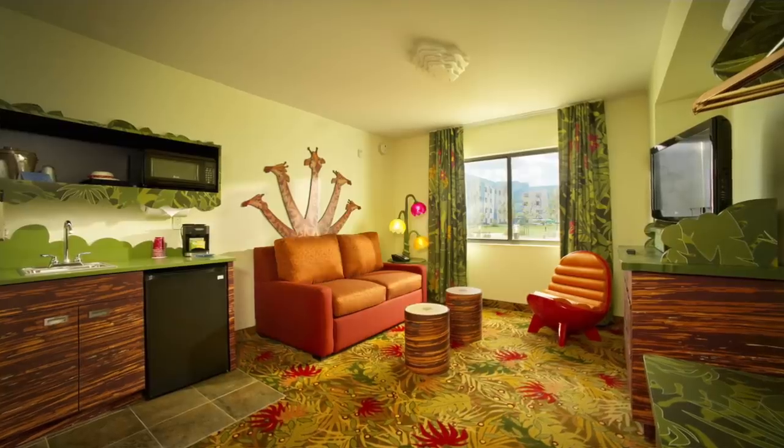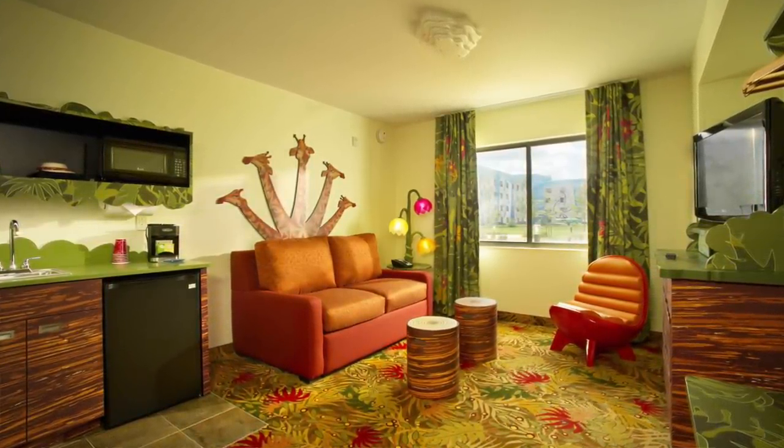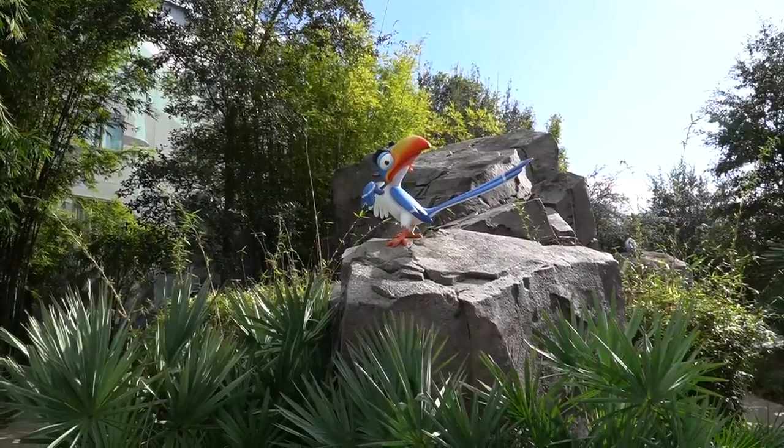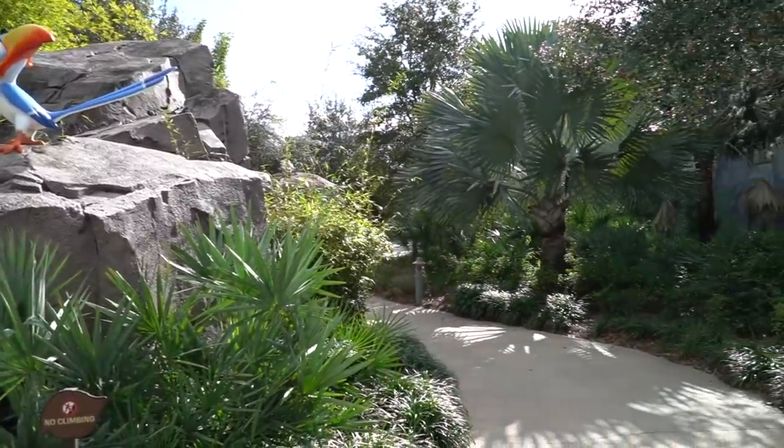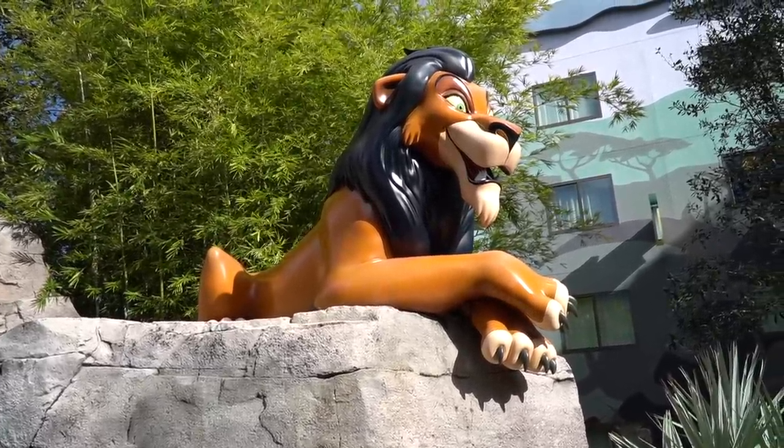Next up we're heading to the Lion King section of the resort — my favorite area — and they offer some amazing family suites in there. When I do these resort tours, since I'm not staying here, I always ask if I can get a tour of a room. Because we're still in the middle of a pandemic, they're not allowing that at the moment, but definitely go to Disney's website and look through pictures. If you have a big family or if grandma and grandpa are coming along, I think the Lion King family suites are a must. Heading in, you can already tell the theming is changing — there's Scar just up on his rock chilling.